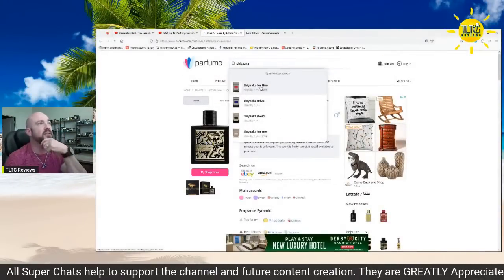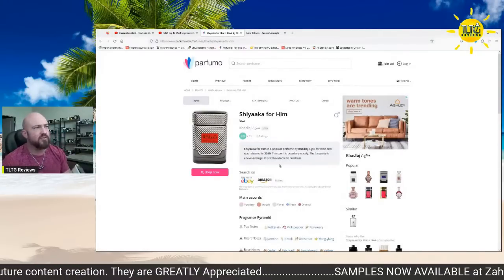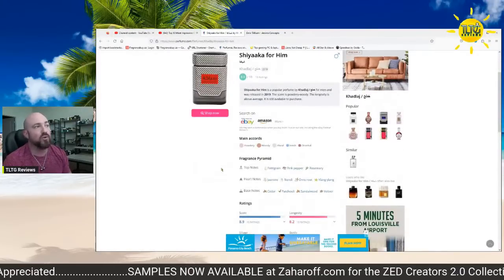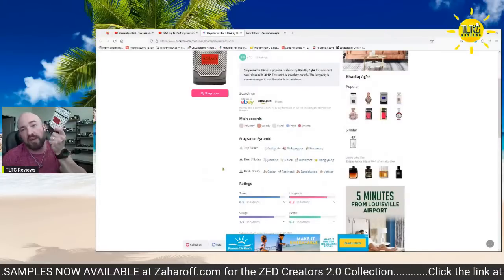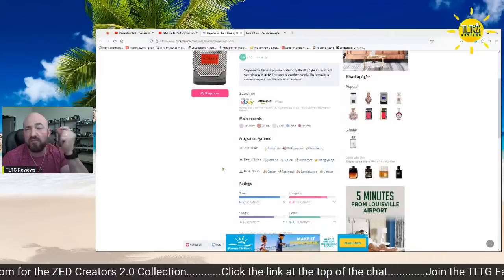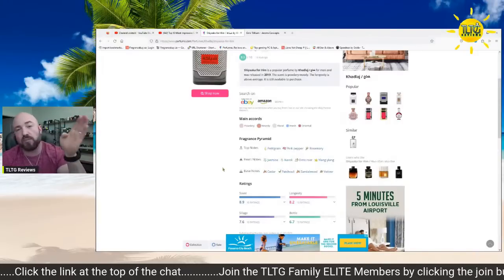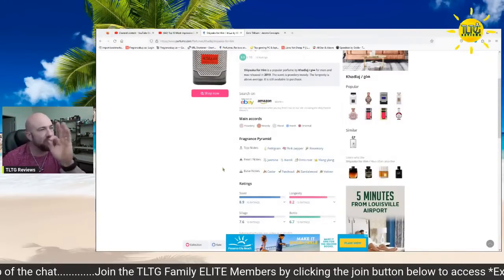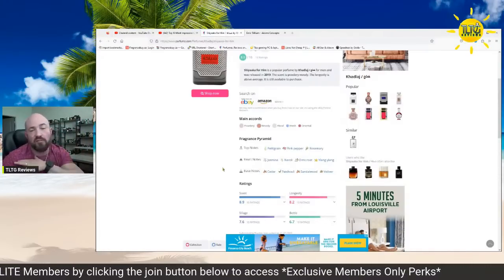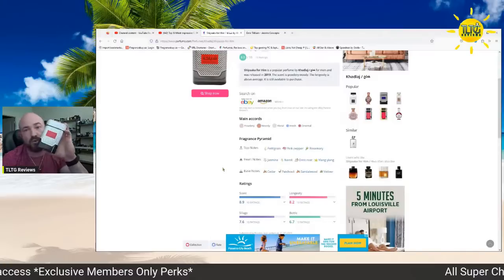Let's pull it up — Shiaka for Him. 8.9 out of 10 with 10 ratings, great rating. Powdery, woody, floral, fresh, oriental. Pettigrain, pink pepper, rosemary — you get this nice fresh green feel. The pink pepper offers a light, sweet vibrance more than a spice — it's not really spicy, a little fresh spicy but that's the extent of it. Jasmine, neroli, orris root, ylang-ylang — floral dominant heart, it is a floral dominant fragrance. Then cedar, patchouli, sandalwood, vetiver — nice woody presence here.